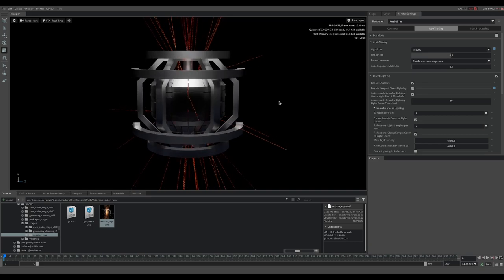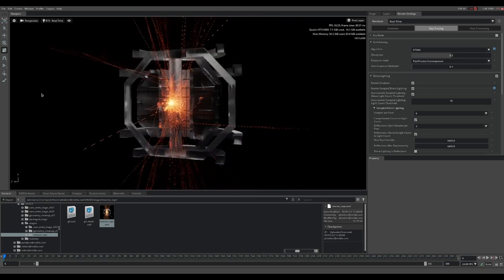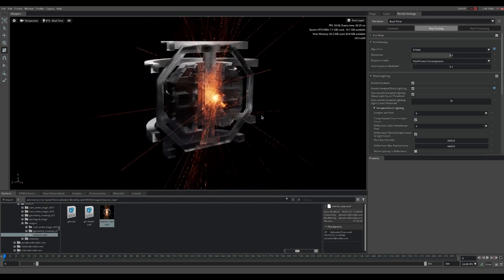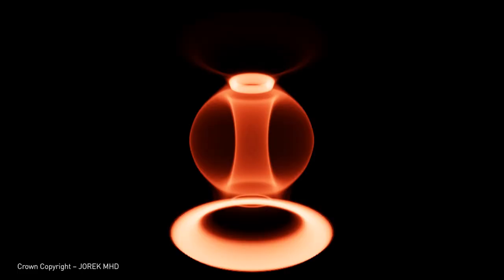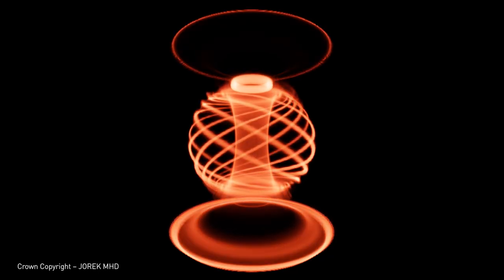Simulation of the fusion plasma itself is also a grand challenge. Scientists developed Omniverse extensions to ingest data from two simulation software programs. The Monte Carlo Neutronics Code GEANT4 enables them to simulate neutron transport in the reactor core, which is what carries the energy out of the reactor. The JOREK Plasma Simulation Code simulates visible light emissions, giving insight into the plasma state.